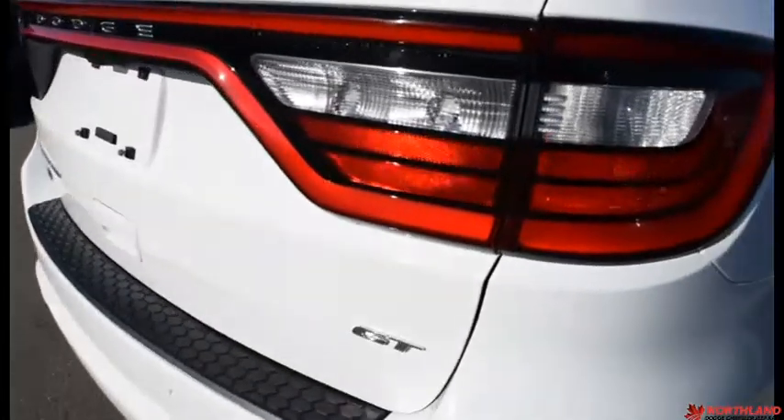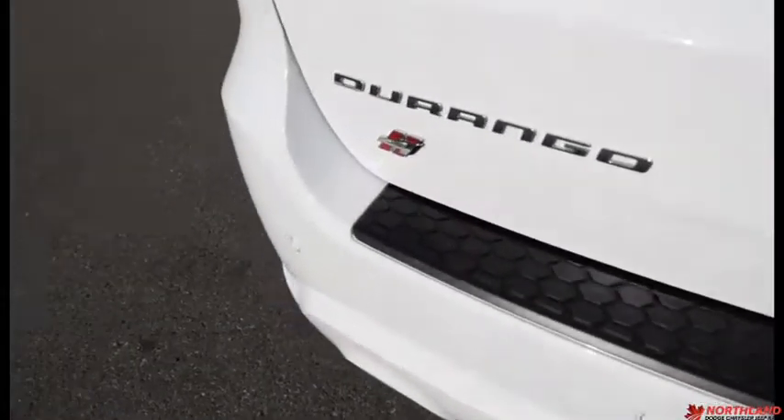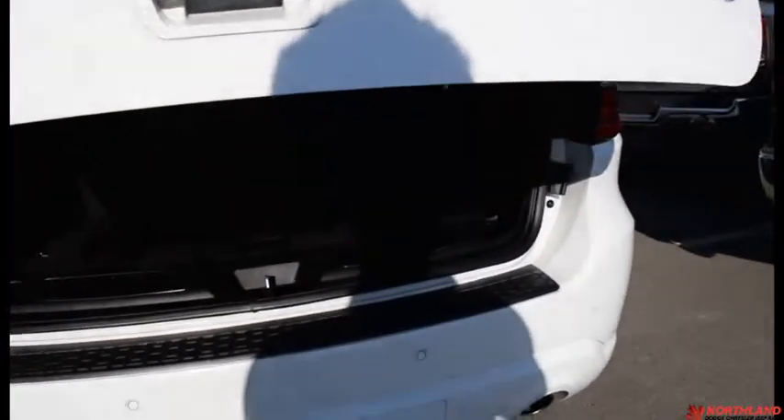Coming all the way around to the back of the vehicle you got that GT badging, the Dodge, the Durango, and your backup camera there. You got your park sensors down there as well, and it is an automatic tailgate so you just gotta press the button and it opens right out for you.